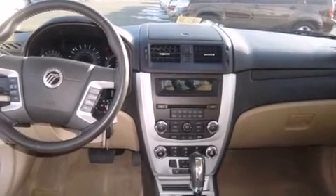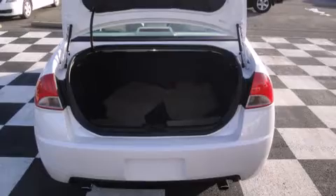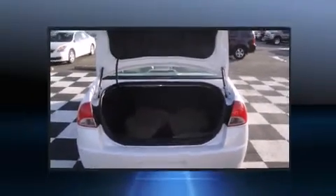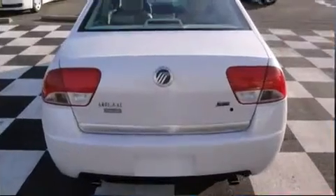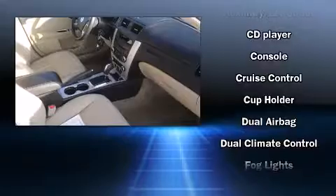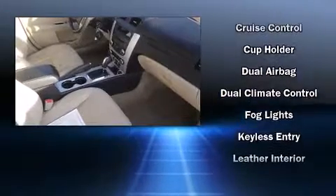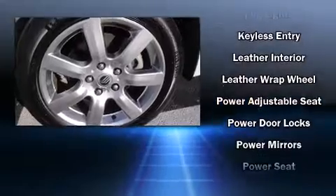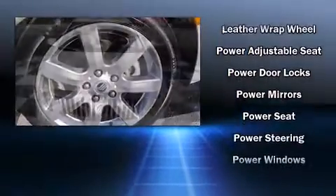Passenger security is always assured thanks to various safety features such as dual front impact airbags, front side impact airbags, traction control, a security system, and four-wheel disc brakes with ABS. Electronic stability control stands out as a technologically savvy innovation, keeping you better connected to the road.